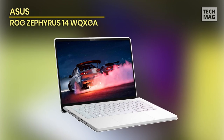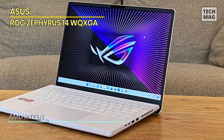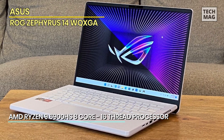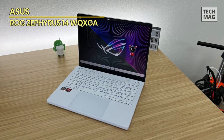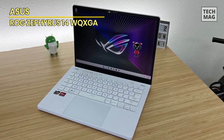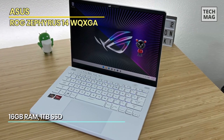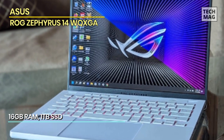And now, dear viewers, brace yourself for a journey into the realm of gaming excellence with the Asus ROG Zephyrus 14 WQXGA. This Zephyrus 14 is a gaming masterpiece that offers an unparalleled gaming experience, blending form and function. Its sleek design, powered by the AMD Ryzen processor, ensures seamless multitasking and raw power, allowing users to navigate virtual worlds and conquer virtual battlefields with precision and speed.